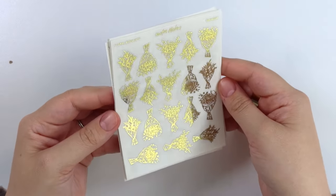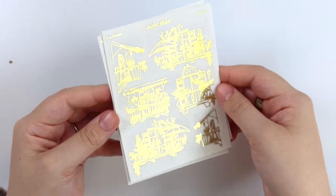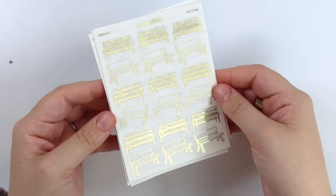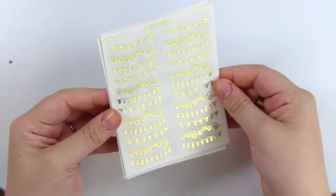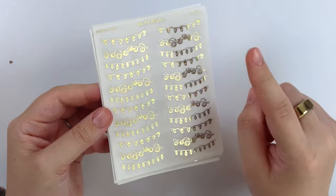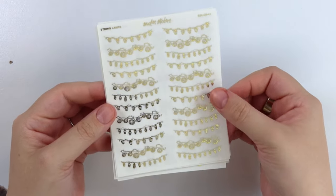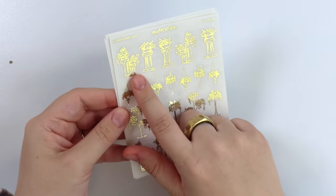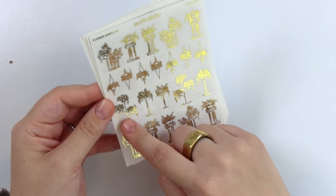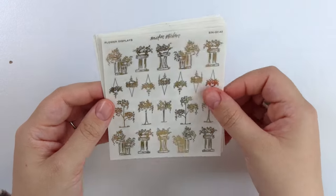We have these floral bouquets, then these balconies, an assortment of benches, and some string lamps — kind of reminds me of those cute little alleyways, not the sketchy kind, the cute kind that have string lights in between the buildings. Really cute. And then we have some flower displays: some pedestal, sculpture-y looking ones, and then these more like little plant stands — pedestal things, less statue-y looking.